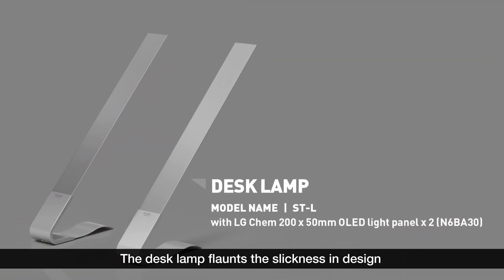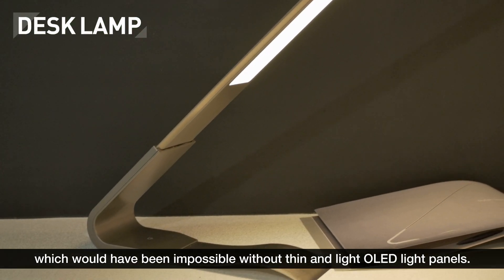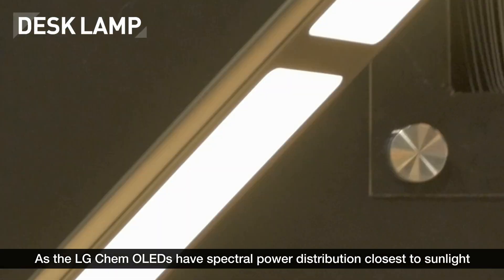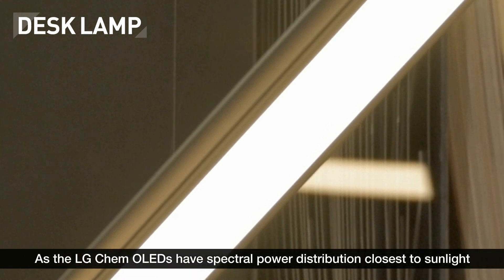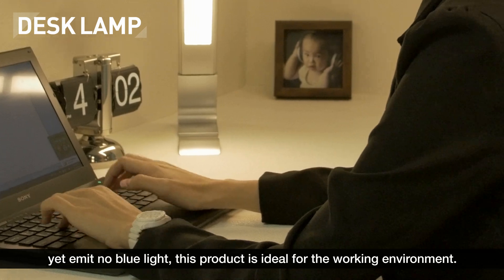The desk lamp flaunts the slickness in design, which would have been impossible without thin and light OLED light panels. As the LG Chem OLEDs have spectral power distribution closest to sunlight, yet emit no blue light, this product is ideal for the working environment.